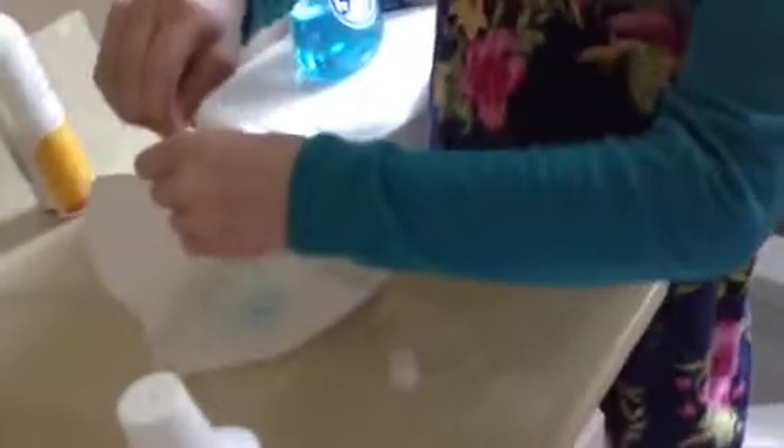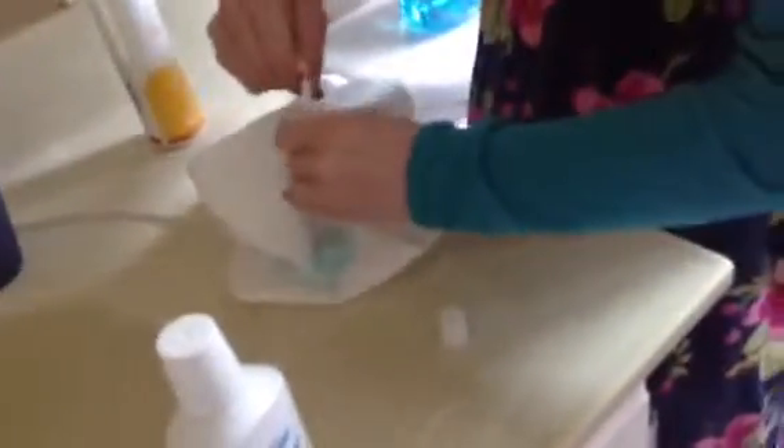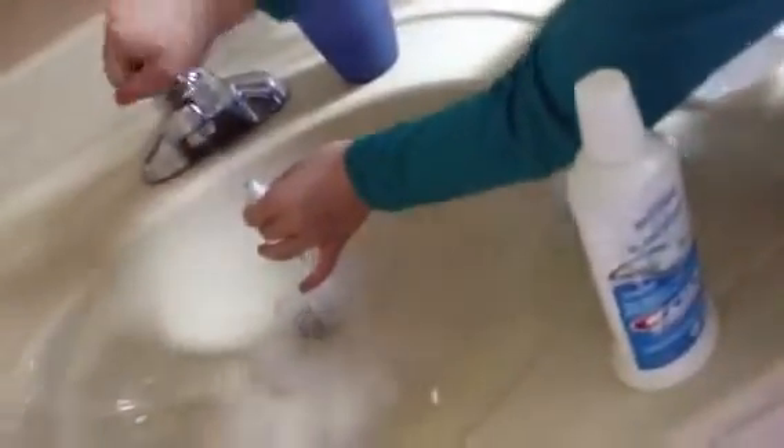So first, you get all the toothpaste out, as much as you can. You have to try to make it as empty as you can. If you didn't get it too empty, then just try to get it all out.